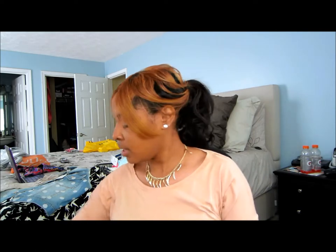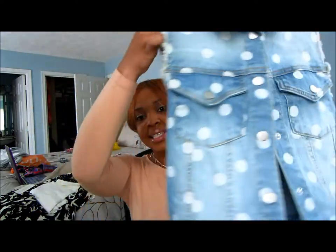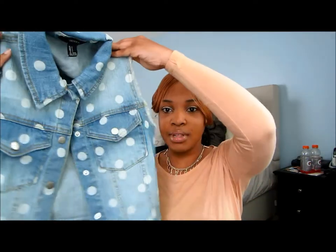I also got this denim vest which has polka dots on it. It's the light denim color. If I can get links I'll probably insert them in the description box. It has snap buttons and fits really cute. It's something different — I don't usually wear stuff like this because I wear a uniform every day at work, so I wanted to get some different things for this summer.